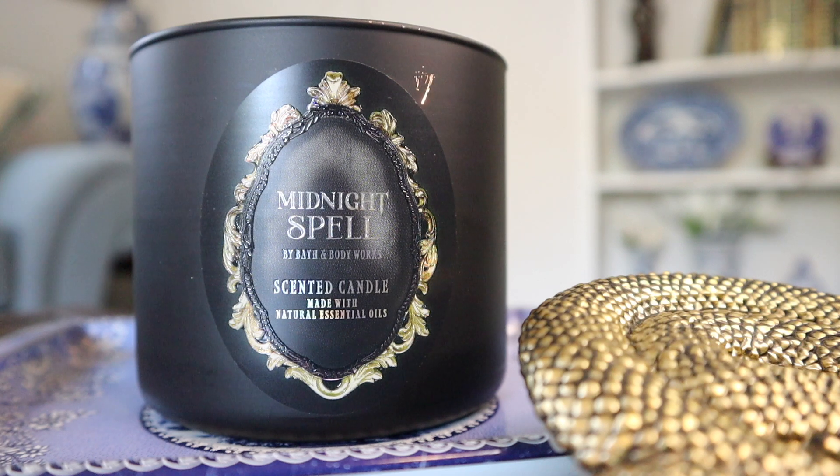Hey guys, I'm back with another candle review and this time around is for the 14.5 ounce three wick Midnight Spell candle from Bath and Body Works. This is part of the upcoming Halloween collection and this is indeed $36.95 because it comes with the decorative but rather juicy and substantial gold snake lid that you see off to the side there.